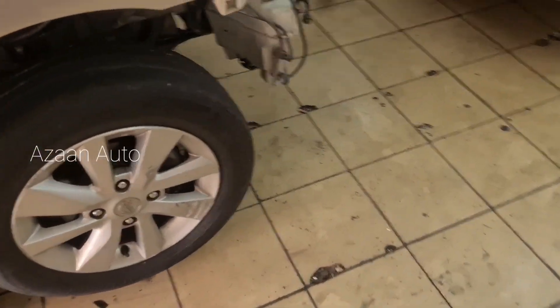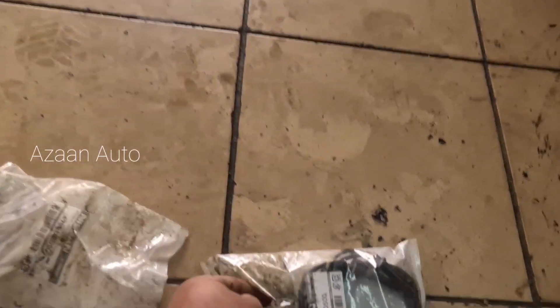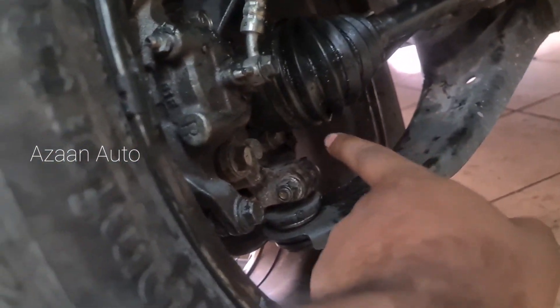Okay guys, the problem was with the right wheel speed sensor. We already found it and replaced it. Here is the sensor — because of the sensor there was no shifting and no speed reading. This is the ABS speed sensor which is located here. This is the socket for the ABS wheel speed sensor, and the sensor is located here inside the hub — it detects the speed of the wheel.